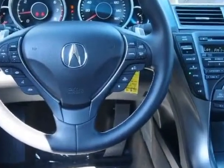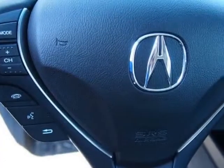Additional options for this vehicle include power mirrors, steering wheel radio controls, phone, keyless entry, and daytime running lights.